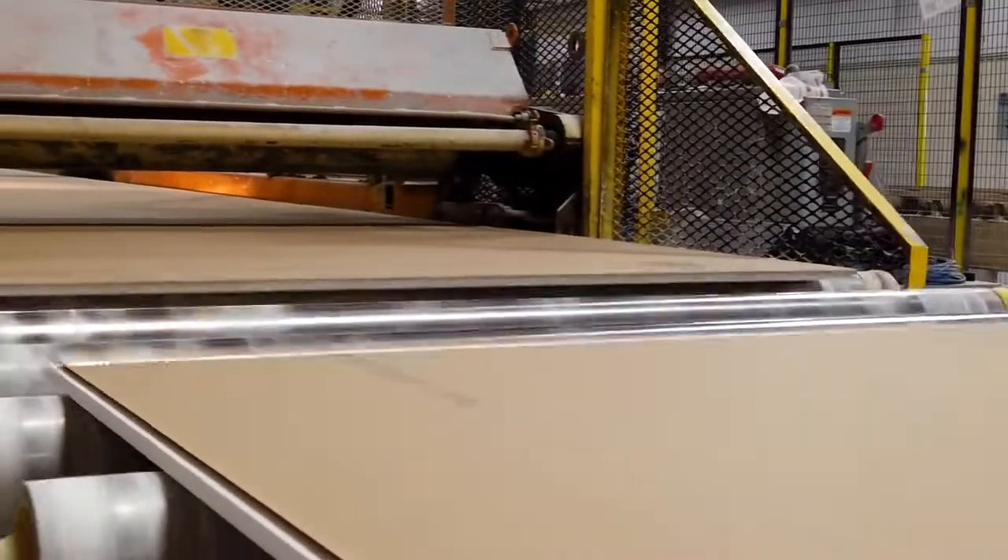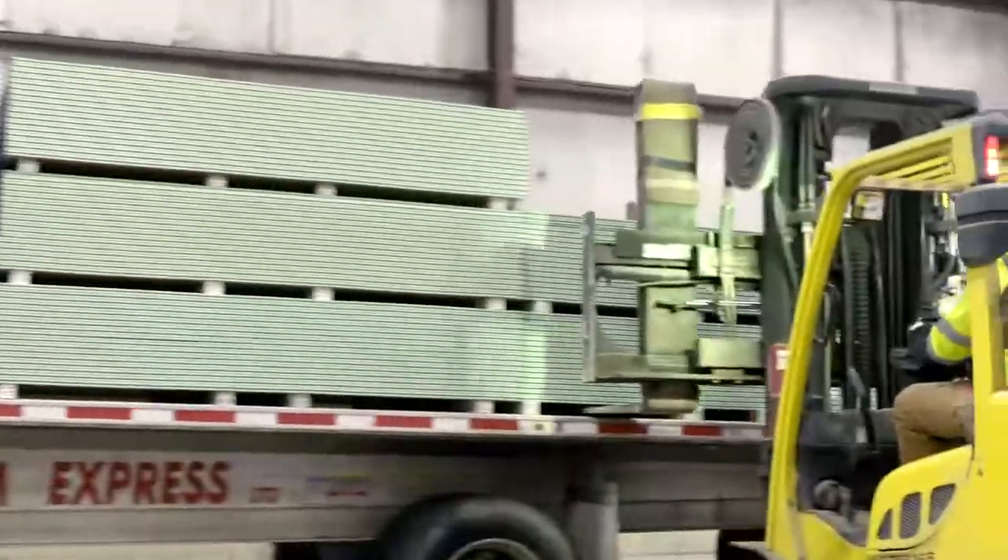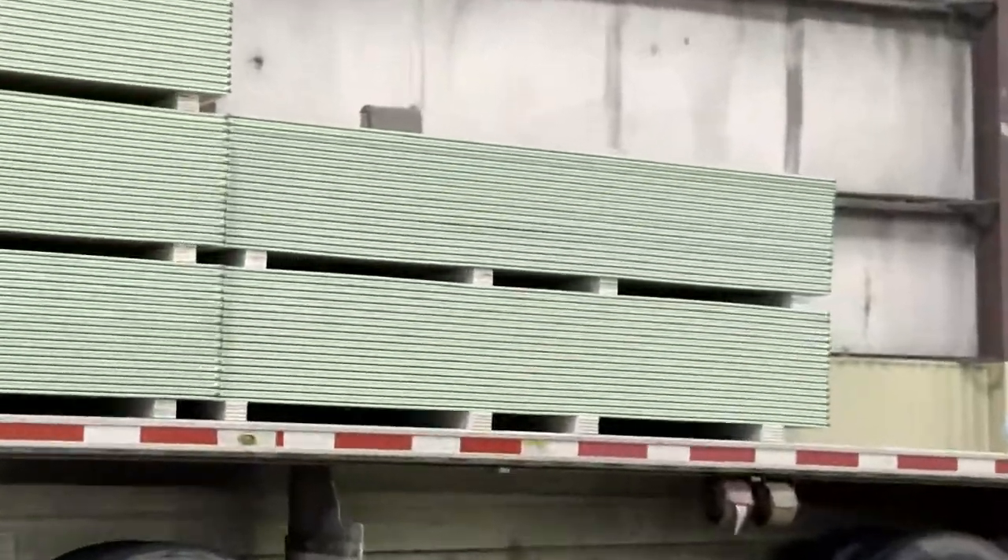Then they get trimmed to their final size before they get labeled, stacked, and shipped all over the country. And that's just one of Georgia-Pacific's many gypsum-based products, all from a natural resource.